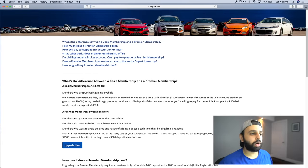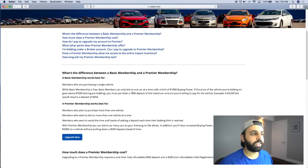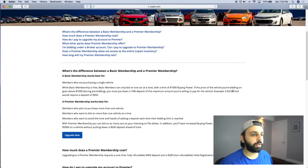With the basic account, there's no sign-up fee — it's completely free to make an account. You get a buying power of $1,000, meaning you can't put in a bid for more than $1,000 on any vehicle. The second biggest limiting factor is you can only bid on one vehicle at a time. If you want to bid on a vehicle going for more than $1,000, you have to put in a 10% deposit of the maximum amount you want to bid — for example, a $3,500 bid requires a $350 deposit.